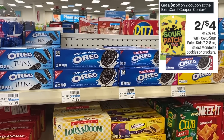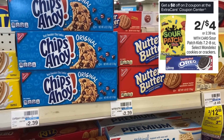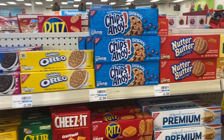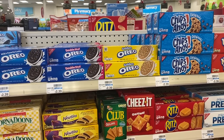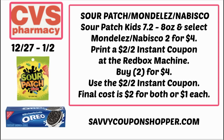There's a cookie and candy deal at the Redbox machine. Print this week's $2 off two instant coupon — it includes 7.2 to 8 oz Sour Patch Kids and some cookies and crackers. Grab two products — you can mix and match, you don't have to get two of the same — they'll be $4. Use that $2 off two instant coupon, making your final cost $2 for both, or $1 each. Look out for cookie CRTs like the $1.25 off two Oreo or the dollar off three bag candy CRT.